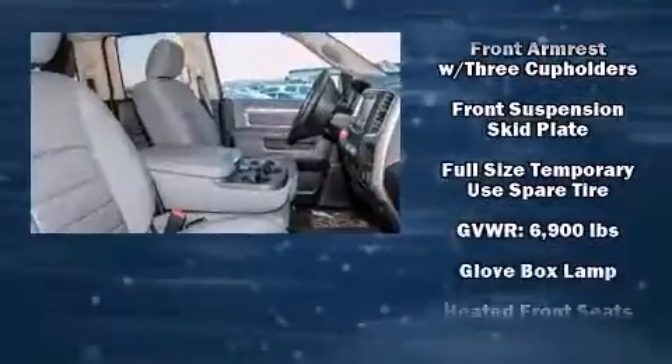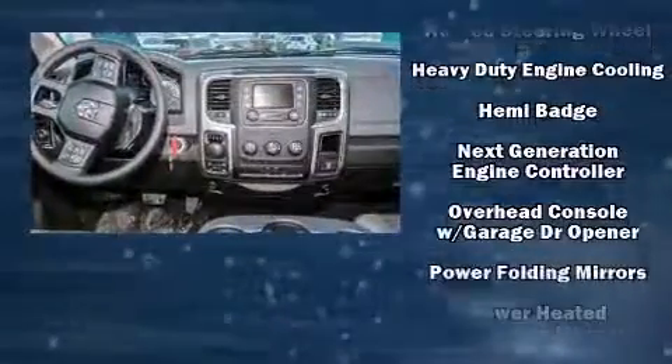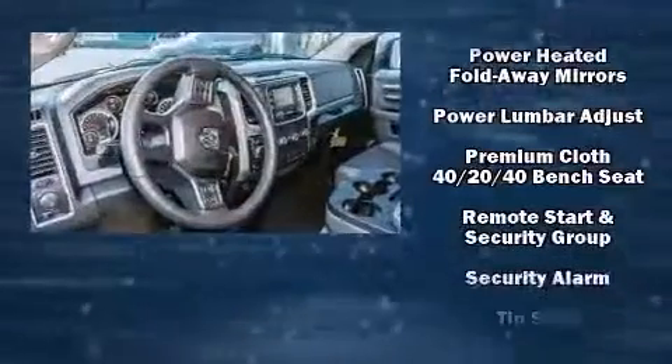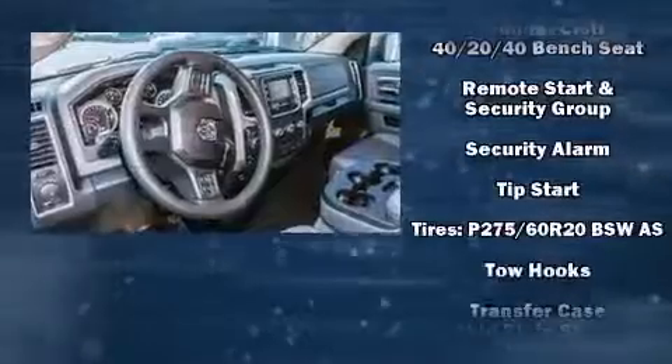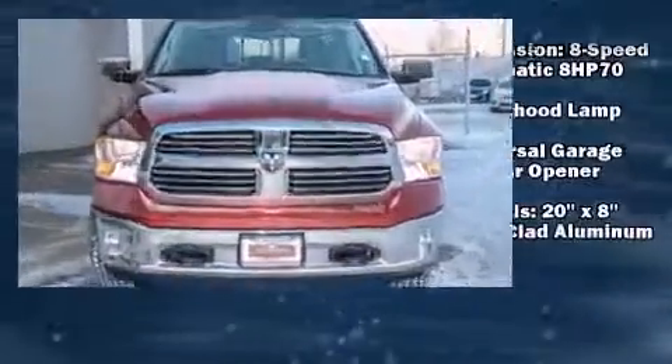Passenger security is always assured thanks to the various safety features such as head curtain airbags, front side impact airbags, traction control, a panic alarm, and four-wheel disc brakes with AVS. Brake Assist technology provides extra pressure when applying the brakes.